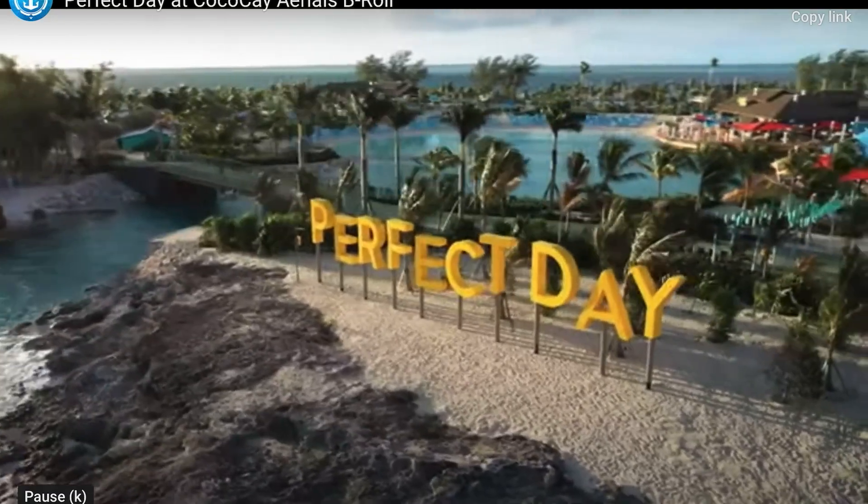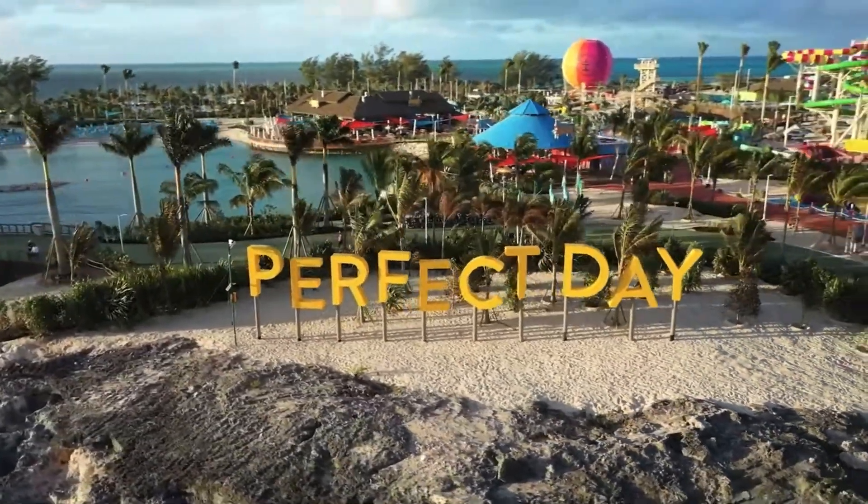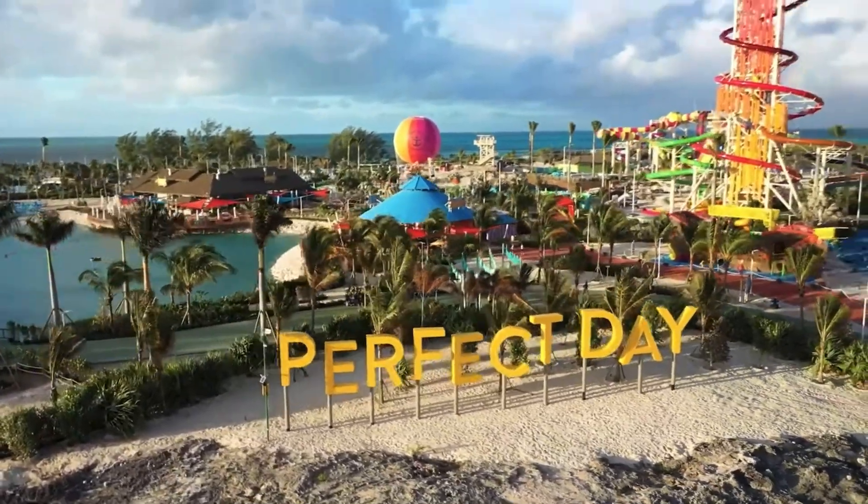How would you like a free cruising day? I'm talking about not spending any extra money at Perfect Day at Coco Cay. I'm Brian, Tips for Cruisers. Let me show you how my family and I are able to go to Coco Cay and not spend any extra money.